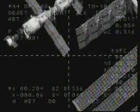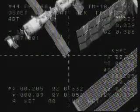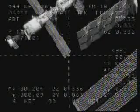Less than two minutes away now from initiating station keeping, which will occur at a distance of about 125 meters, with the Poisk and the International Space Station traveling 222 miles over the border between Mauritania and Mali.